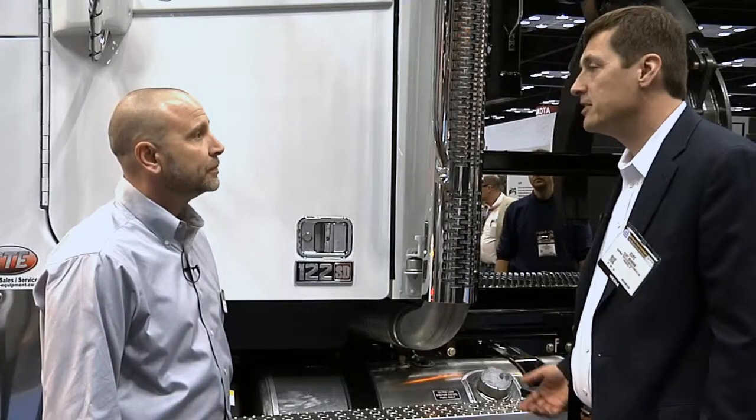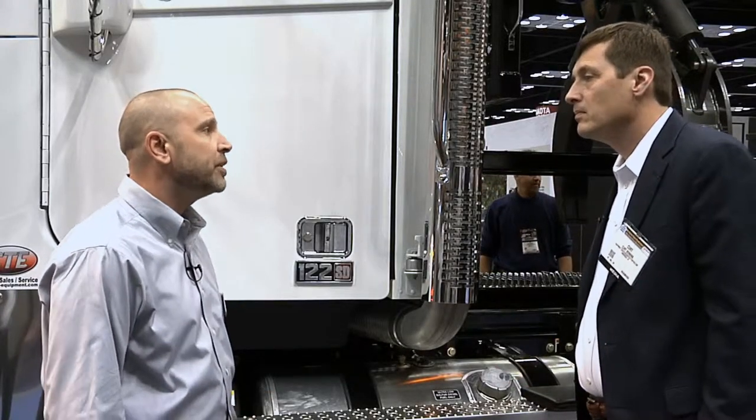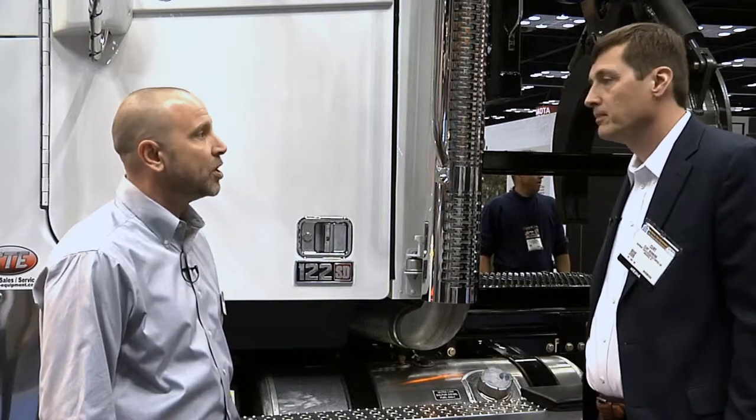What transmission have you mated to this engine? In this particular case, this is an Eaton Ultrashift transmission, 18-speed — so it's an automated manual.